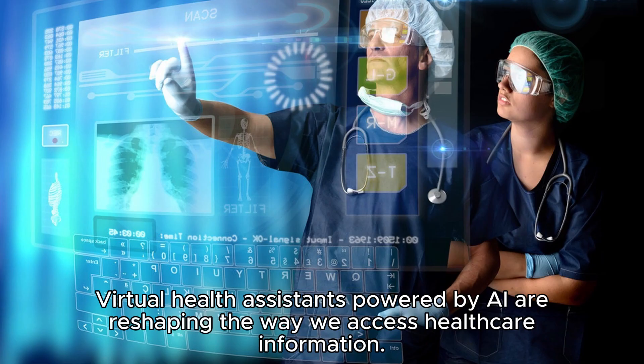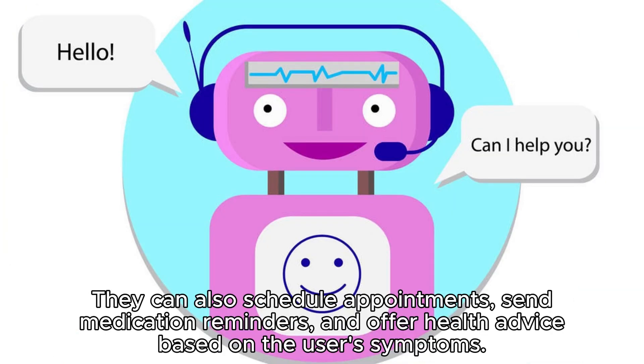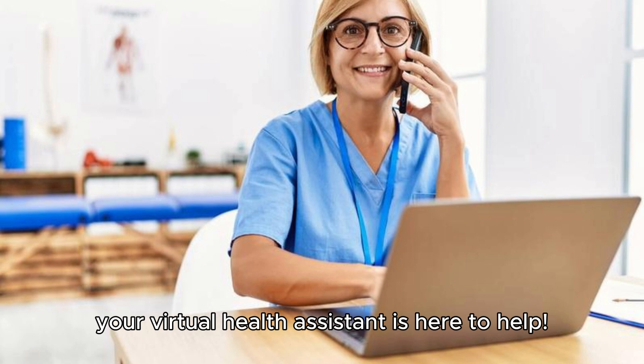Virtual health assistants powered by AI are reshaping the way we access healthcare information. These chatbots and virtual assistants are available 24/7, providing immediate responses to medical queries and offering guidance on healthcare issues. They can also schedule appointments, send medication reminders, and offer health advice based on the user's symptoms. This level of accessibility and convenience is especially beneficial in remote or underserved areas, making healthcare more equitable. Say goodbye to long wait times — your virtual health assistant is here to help.